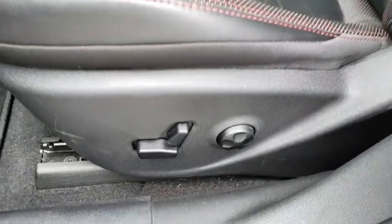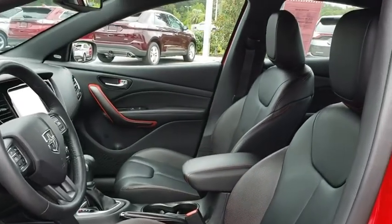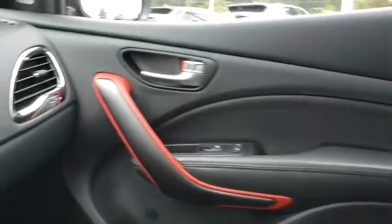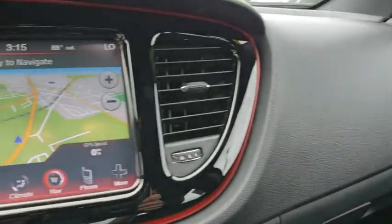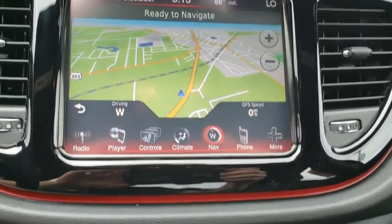Leather-wrapped steering wheel, power steering, adjustable steering wheel, cruise control, four-wheel disc brakes, keyless start, auto-dimming rear-view mirror, floor mat, aluminum wheels, front-wheel drive, AM-FM stereo radio, universal garage door opener.